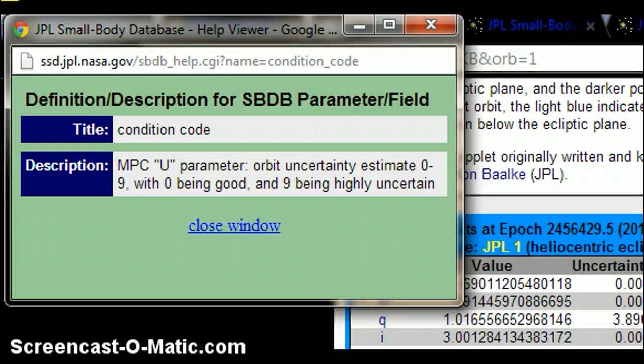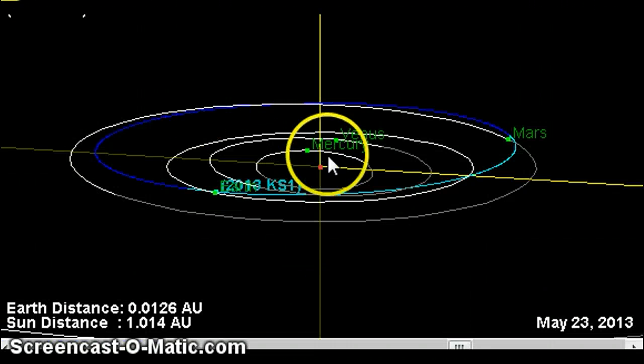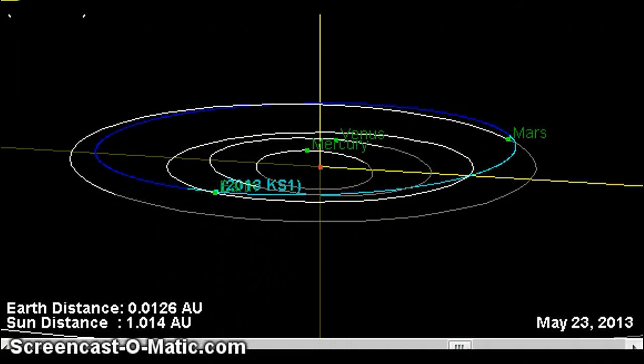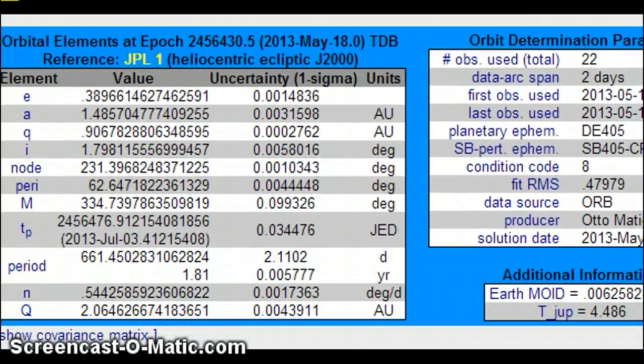Here's KS1 — only a 2-day arc span, 17th through the 19th, 22 observations used, uncertainty level low, condition code 8. KA had condition code 7, KB condition code 8, and KS1 condition code 8 as well.